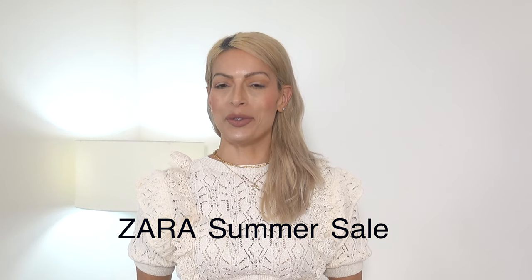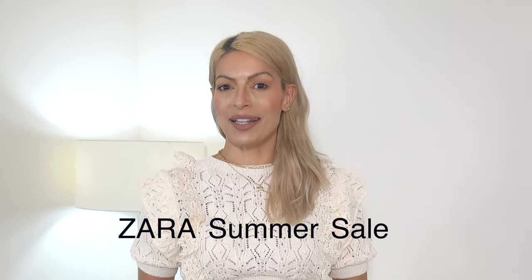Hi everyone, I'm Maria. I'm showing you the Zara bits that I picked up at the sale just recently. Starting off with this darling little sweater — this is a cotton poly blend.